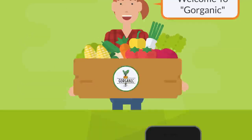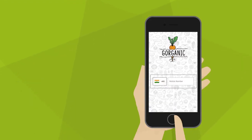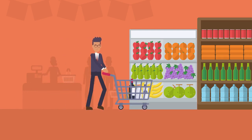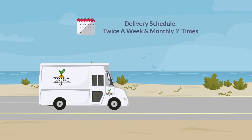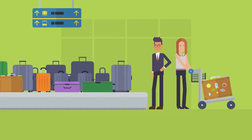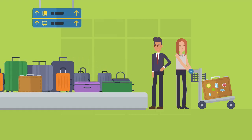All you have to do is register yourself on the Gorganic app. You don't even have to add individual items each time you need vegetables, as they deliver twice a week and monthly 9 times based on your likes and dislikes. You can also turn on the vacation mode while you are traveling.